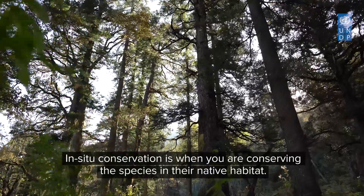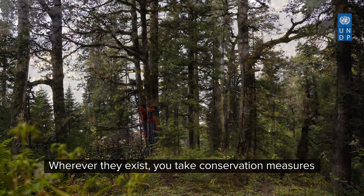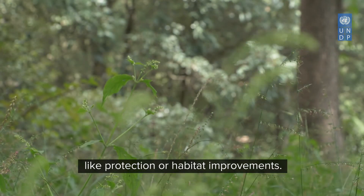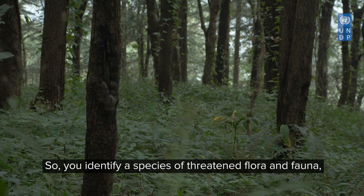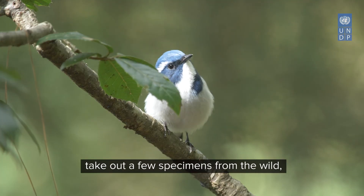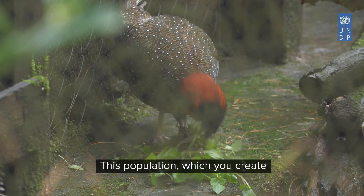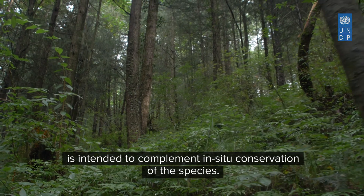In-situ conservation is when you are conserving the species in their native habitat — wherever they exist, you take up conservation measures like protection or habitat improvement. Ex-situ conservation means off-site conservation: you identify a species of threatened flora and fauna, take out a few specimens from the wild, put them under human care and breed them in captivity. This population is intended to complement in-situ conservation of the species.